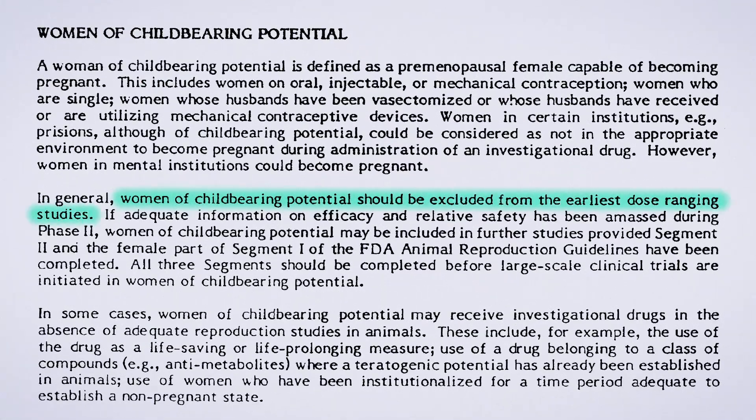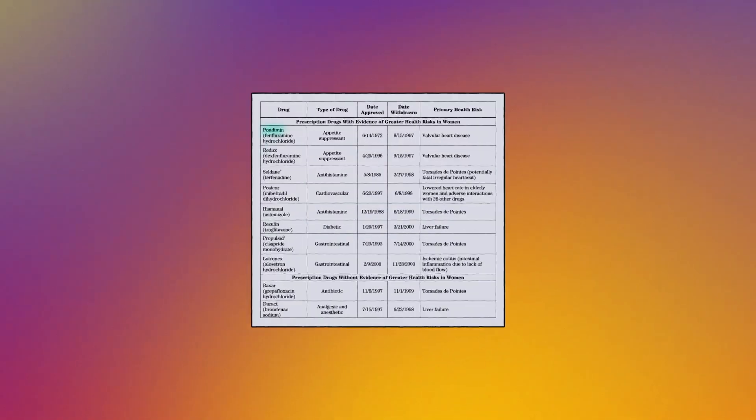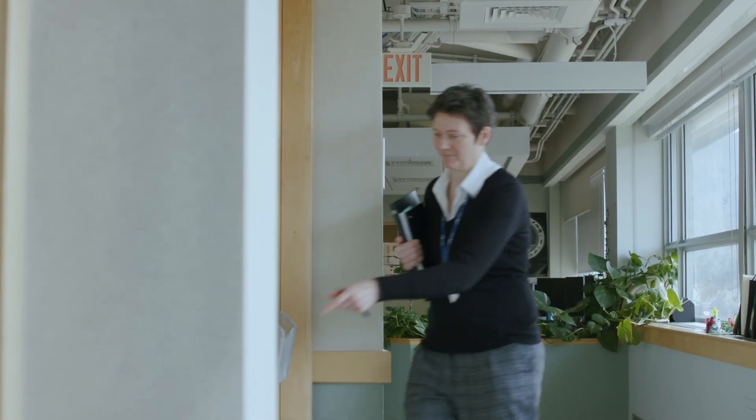In 1977, the FDA recommended that women of childbearing age be excluded from early clinical trials because of the possibility that medications could have side effects on a fetus. But excluding female subjects led to other side effects. In January 2001, less than a decade after the FDA reversed its recommendation, eight of the ten drugs it pulled from the market over the previous four years had worse side effects in female individuals. The sense was: if we'd got it right in the first instance, we could have saved an awful lot of time and made things much safer.